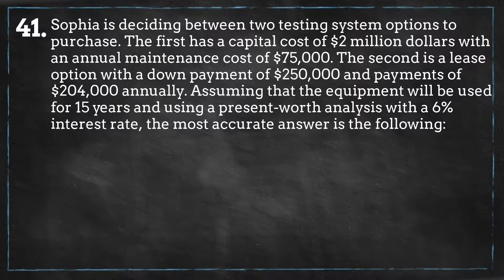Sofia is deciding between two testing system options to purchase. The first has a capital cost of $2 million with an annual maintenance cost of $75,000. The second is a lease option with a down payment of $250,000 and payments of $204,000 annually.